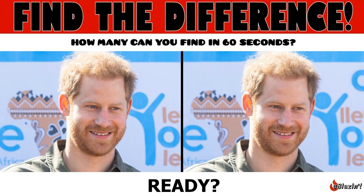It's Prince Harry's birthday, but can you find the differences in these Prince Harry photos? You only have 60 seconds.